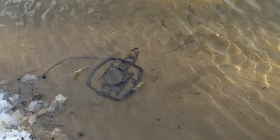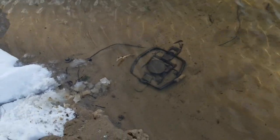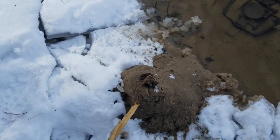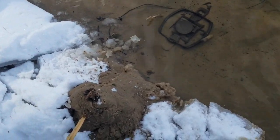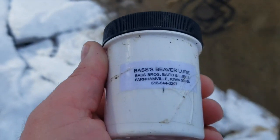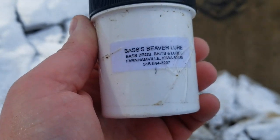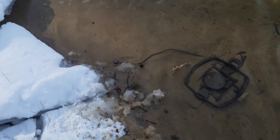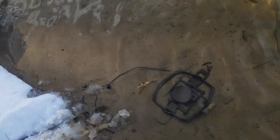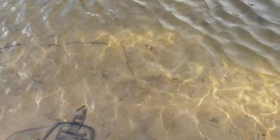That right there is an MB 750 — got a caster mound set up right there. I used a little Bass Brothers beaver lure — thanks again to Bass Brothers, good company. I've got a little stake down there, a rebar stake, run on a cable, and there's a cement block at the end. Let's see what happens — we should have something tomorrow.